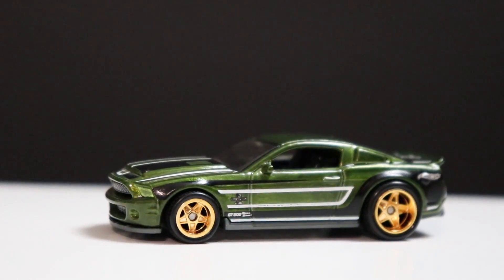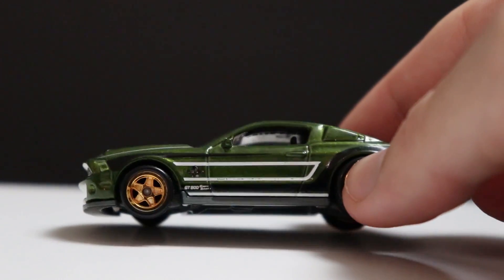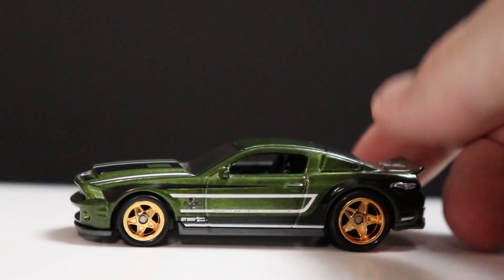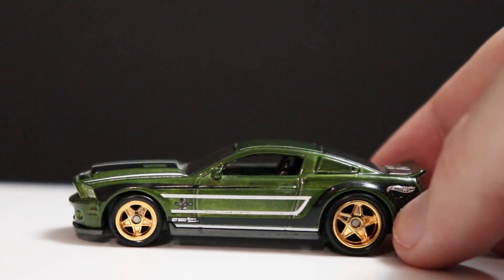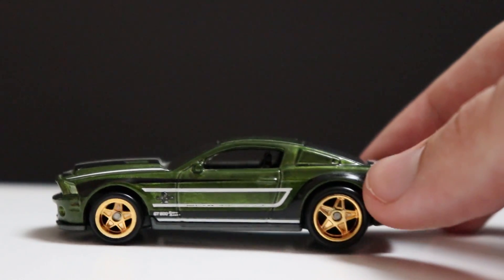I never really find them — I'll get into that later in the video — but these are some absolutely beautiful cars. I'm going to start off with my number 10, and that is the 2010 Ford Shelby GT500 Super Snake in green.